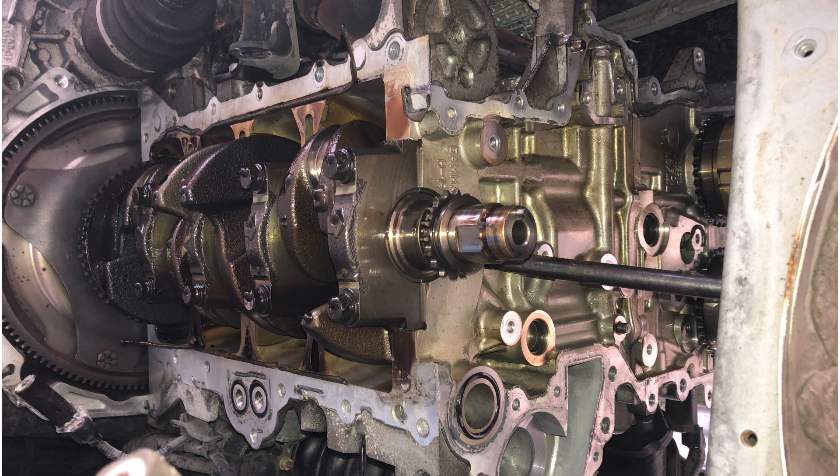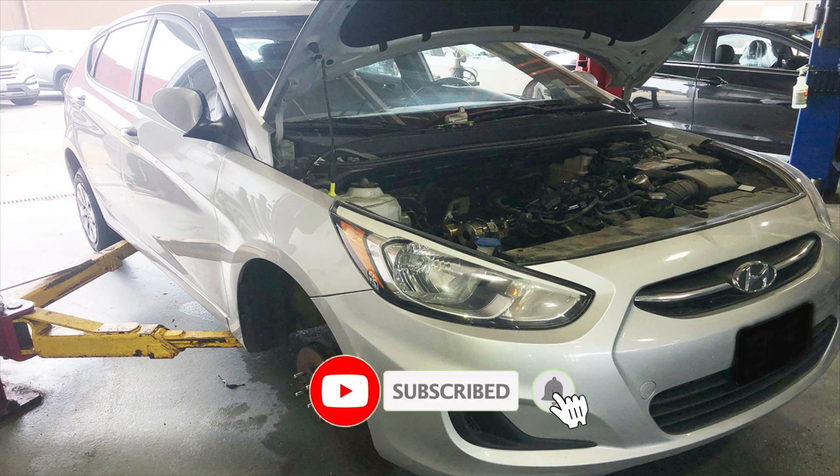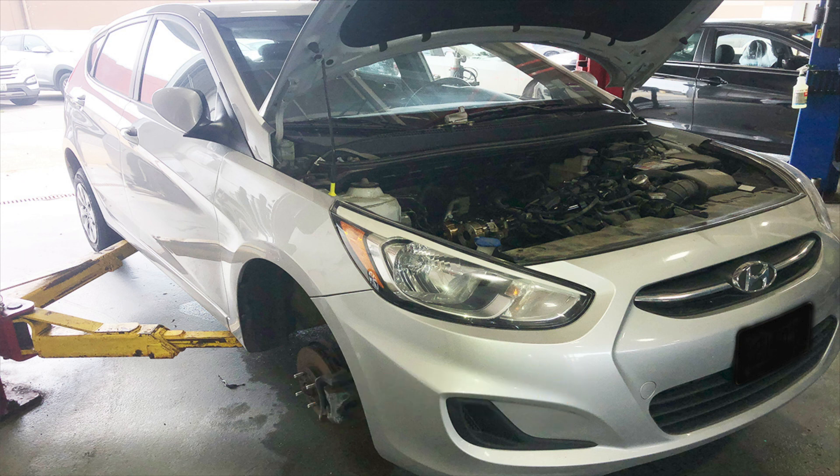So unfortunately, this thing is going to need an engine replacement. Hey guys, appreciate you watching — don't forget to subscribe and hit the bell to get notified every time I put up a new video. Have a nice day.